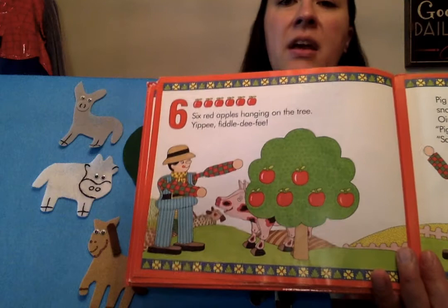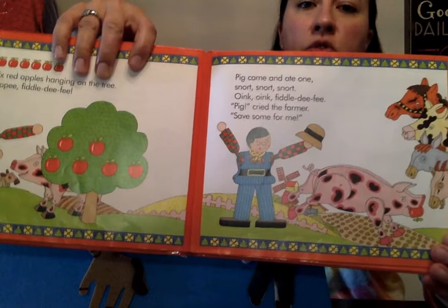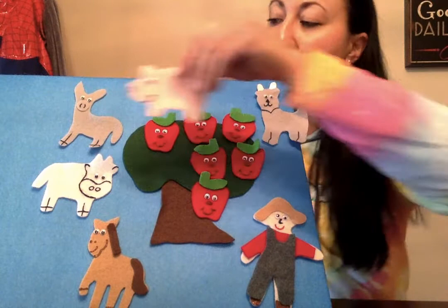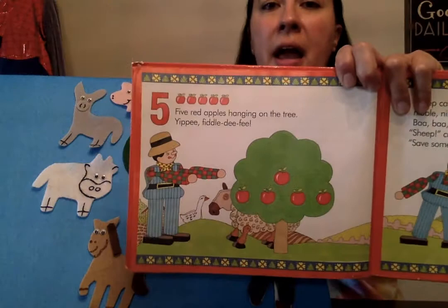Six red apples hanging on the tree, yippee, fiddledee fee! Now look, there's a clue as to what animal's coming next — they always hide behind the tree first. What animal's coming next? Looks like a pig! Pig came and ate one — snort, snort, snort — oink, oink, fiddledee fee! 'Pig!' cried the farmer, 'save some for me!' Here comes pig. He's gonna eat one of the apples. How many left? One, two, three, four, five.